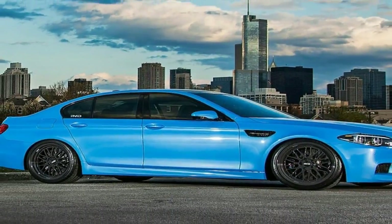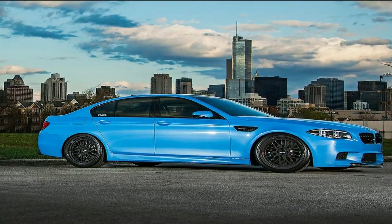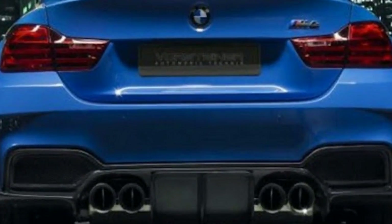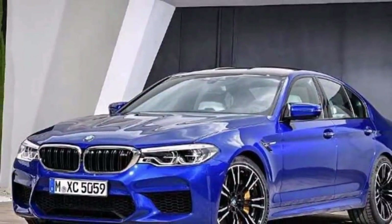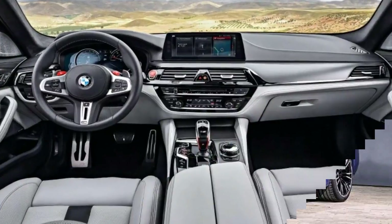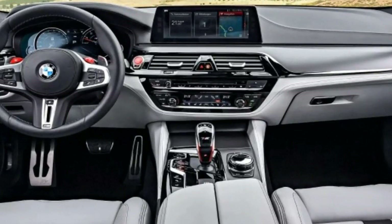It had to happen sooner or later. Ever since the launch of the first BMW M5 in 1984, the Ultimate 5 Series has always been resolutely rear-wheel drive. But as the super saloon power war hikes on past the 600bhp waypoint, the new 6th generation 2018 BMW M5 has gone all-wheel drive on us. You can only defy physics for so long, after all.